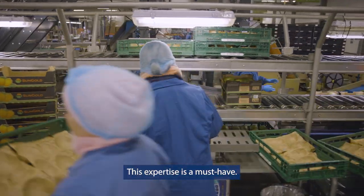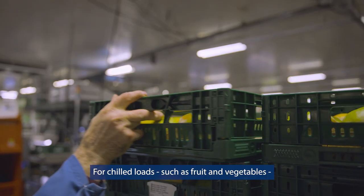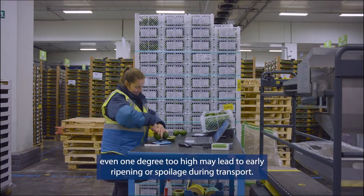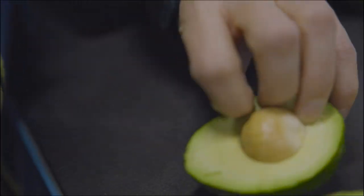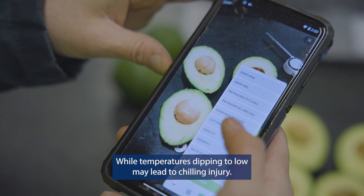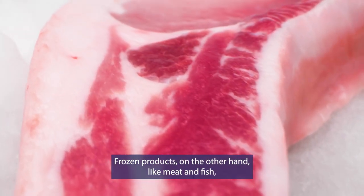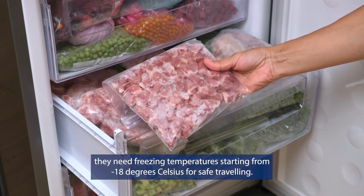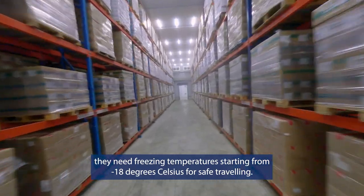This expertise is a must-have. For chilled loads such as fruit and vegetables, even one degree too high may lead to early ripening or spoilage during transport, while temperatures dipping too low may lead to chilling injury. Frozen products, on the other hand, like meat and fish, need freezing temperatures starting from negative 18 degrees Celsius for safe traveling.